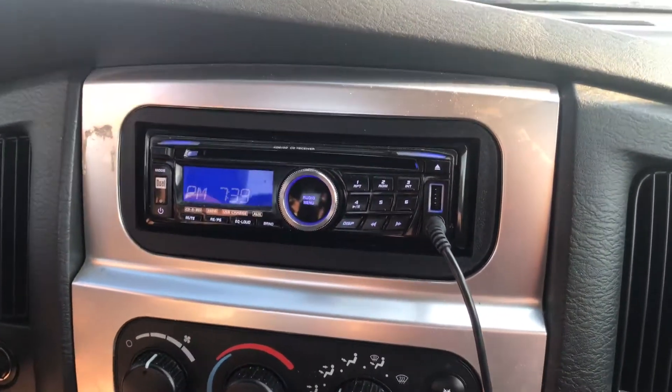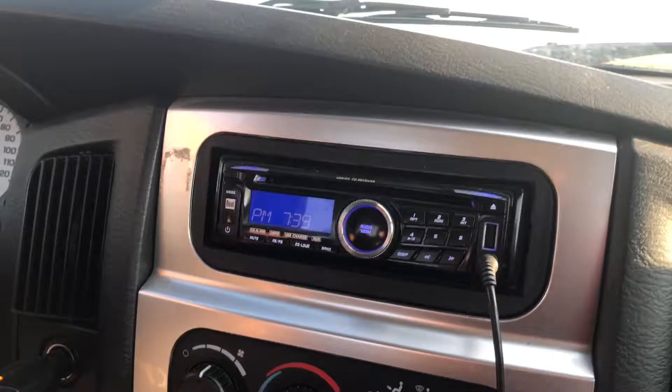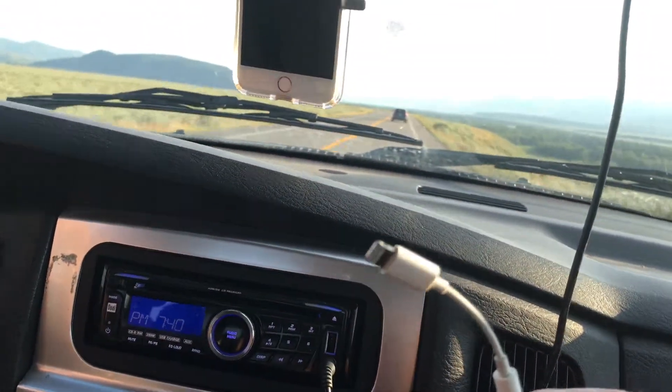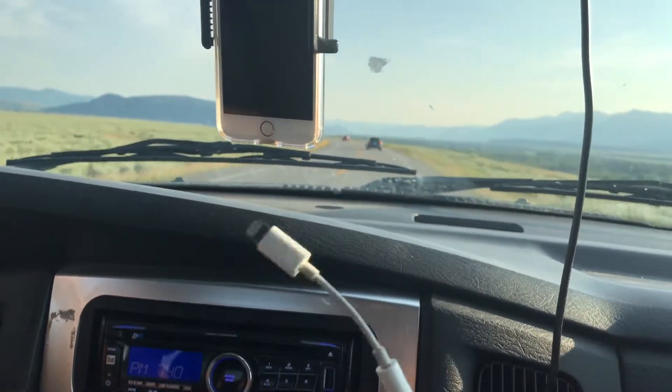To start with, we have a very simple stereo system with a USB plug for charging and a little auxiliary port for listening to podcasts, music, and whatever we want to listen to on our iPhones.